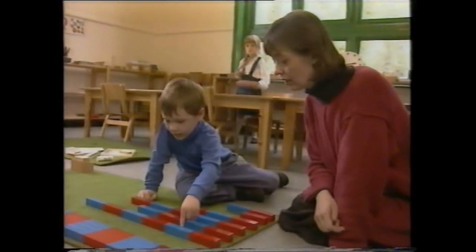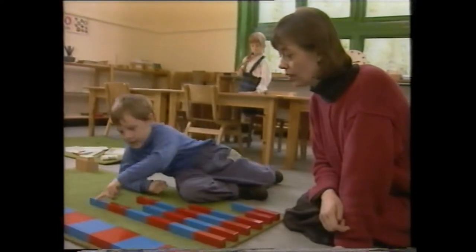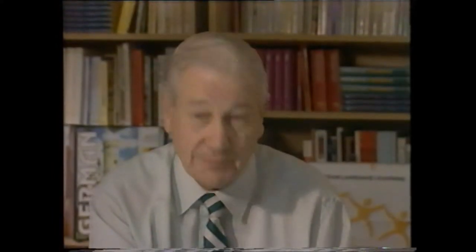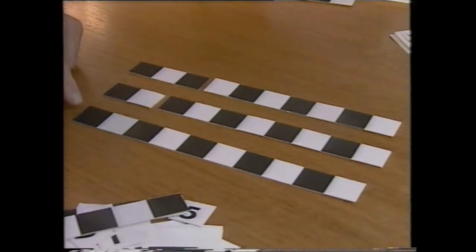One, two, three, four, five, six. Well done. That's why we've included a set of banded rods in our own program, so a child can soon learn that ten is one bigger than nine, and nine is one bigger than eight, and he can then see that eight plus two equals ten, and seven plus three equals ten.